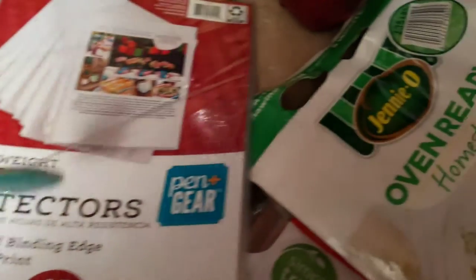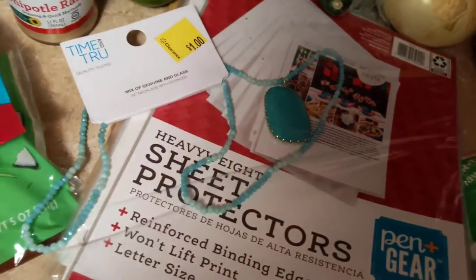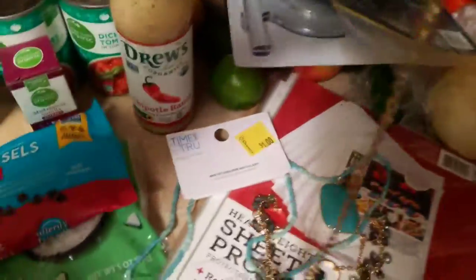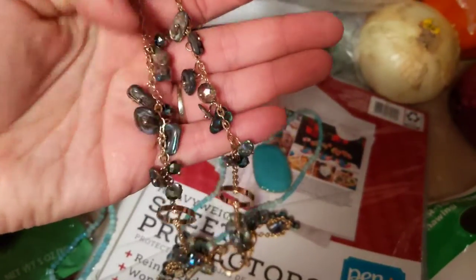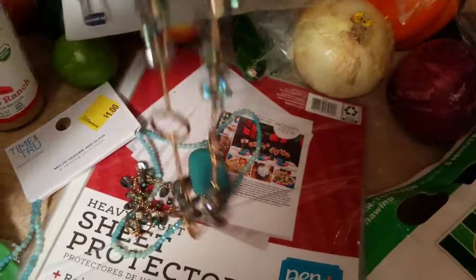They marked down more of their jewelry, so I got this necklace for a dollar and this necklace for a dollar, which I was really excited about. This one — I got it in white when it was regular price, and then they had this one, and I've had my eye on it for a while, so to get it for a dollar I was pretty excited.